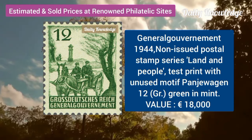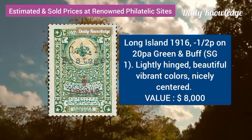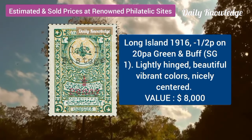The first is General Gourmet 1944, non-issued postal stamp. Long Island, 1916, half P on 20P, green and buff, lightly hinged.